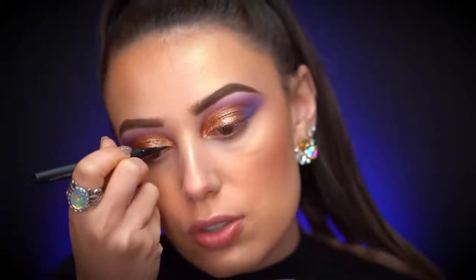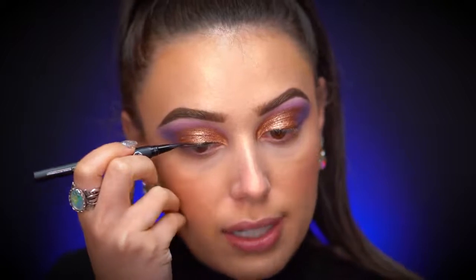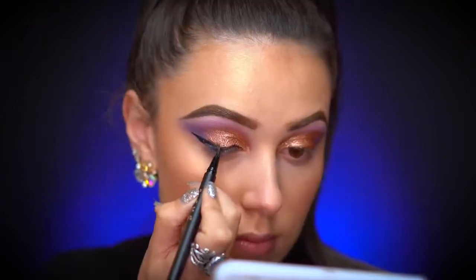Now I have the Wicked Liner from Sigma — I'm going to wing this out because a look of mine without a wing doesn't exist. This is the liquid eye pen version of Sigma's gel liner in Wicked. They recently launched this along with a few other shades. I love pen liners, so I'm so glad they made this. This will literally make your wings so sharp you could cut all your haters with it — highly recommend.